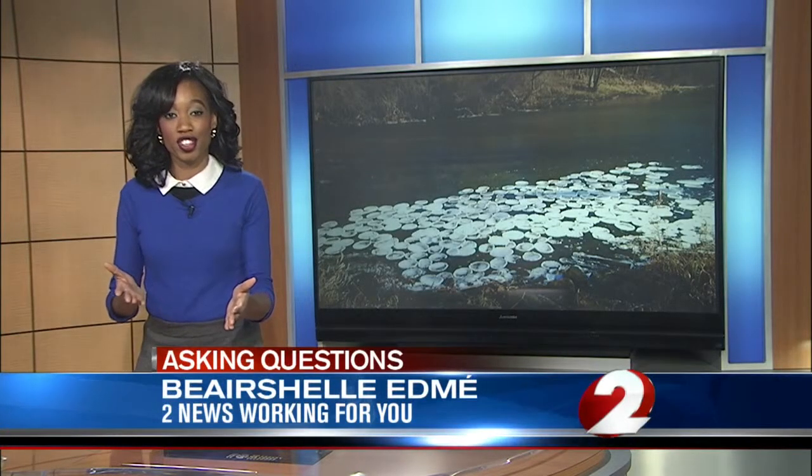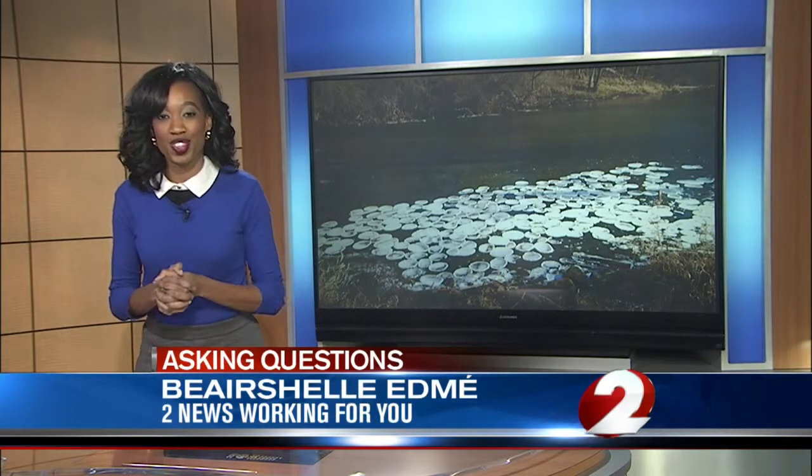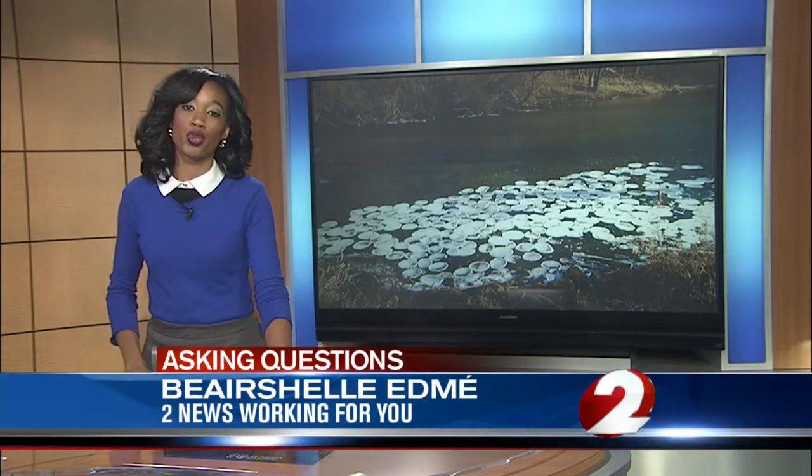That ice will eventually melt with warmer temperatures — something the forecast may reveal in the next few days. If you have a tip or a question for 2 News, you can report it by emailing Newstips at WDTN.com.